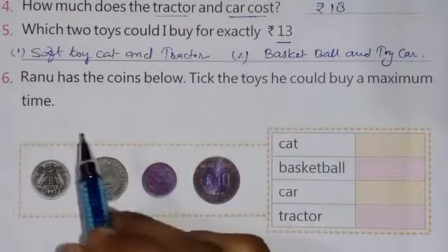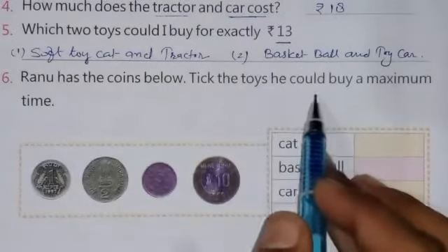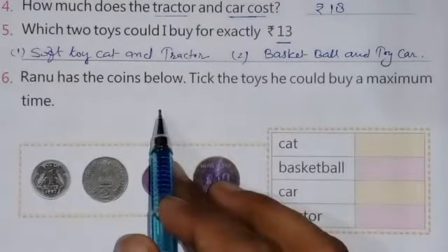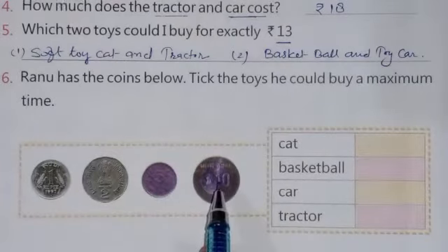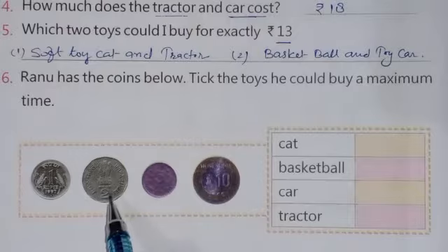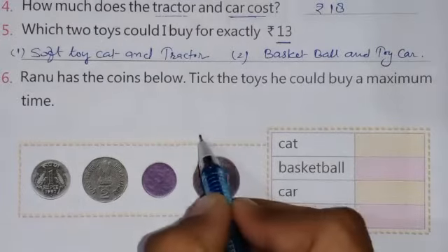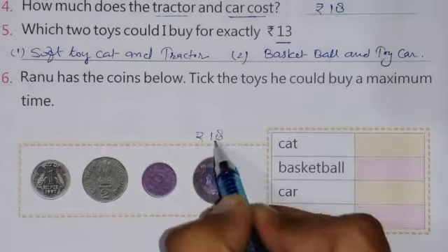Continuing to question number 6: Ranu has the coins shown below — tick the toys he could buy the maximum number of times. You can see there are some coins and the total amount is 10 plus 5 equals 15, plus 2 equals 17, plus 1 equals 18. So the total is rupees 18.